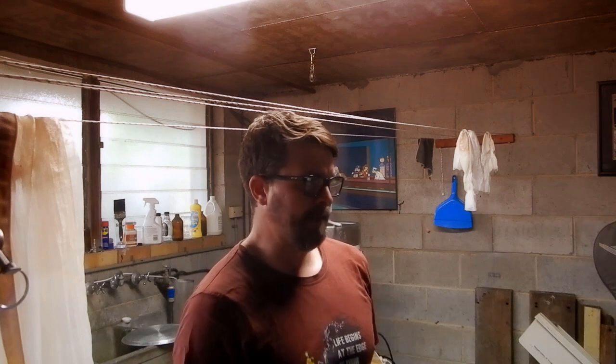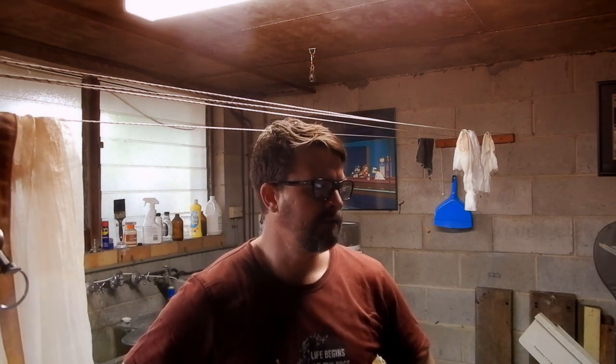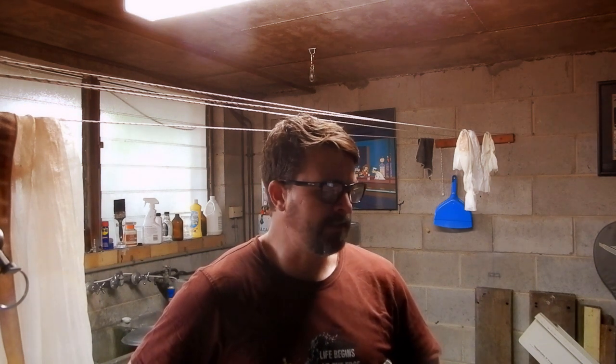Rather than bore you with the details from down here I might complete this bit upstairs while I'm having a beer. I've got some brisket cooking on the smoker at the moment — it's only been going for about 50 minutes — so next time I see you I'll probably have a beer and maybe a brisket burger in front of me.